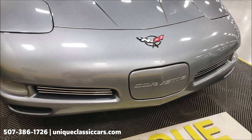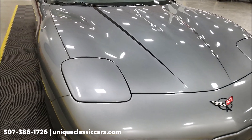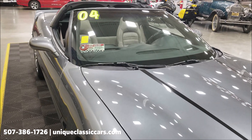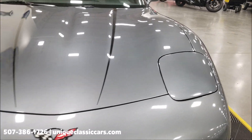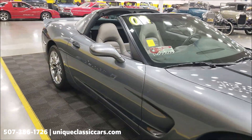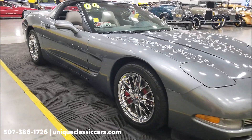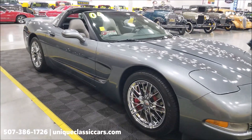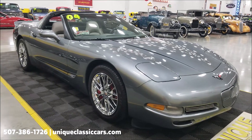Clean Carfax on this car, a little over 45,000 miles. We'll take a look at that when we open up the door and check out the interior, and start it up so you can hear and see it run. Again, take a look at the paint on that hood — very clean. If you want to check out the still pictures with close-ups of the interior and underside — absolutely immaculate on this one — visit uniqueclassiccars.com; click the link down below in the description. Of course you can also call us at 507-386-1726.